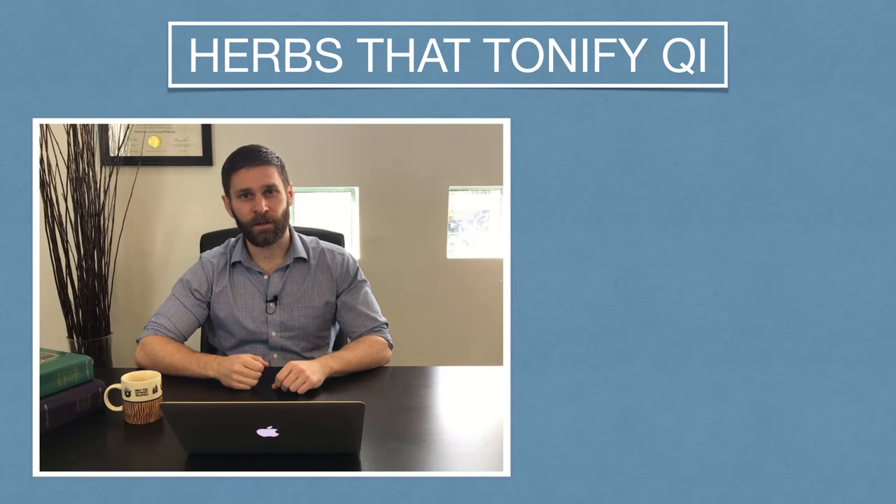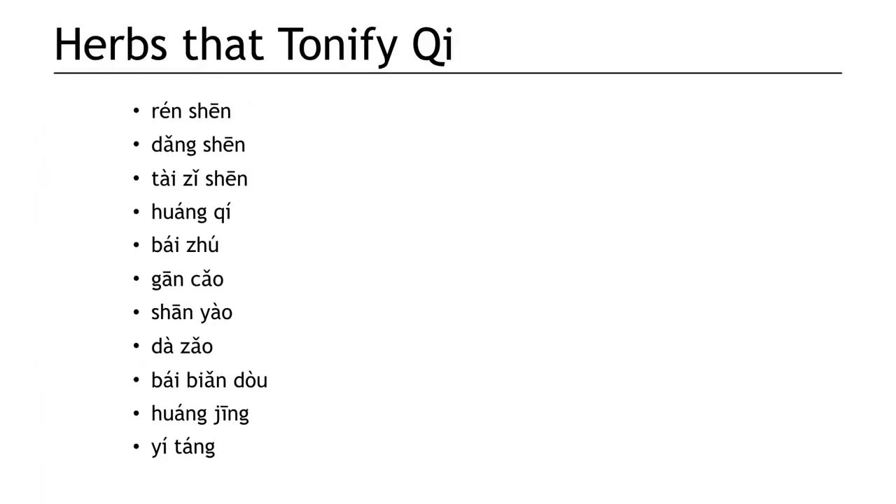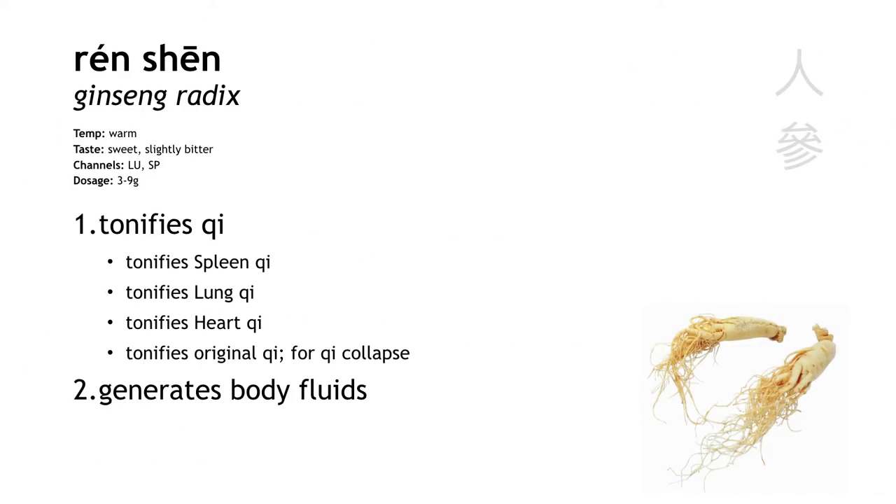So let's go ahead and take a look at the herbs themselves. First is renshen, ginseng root. This is a very powerful qi tonic.